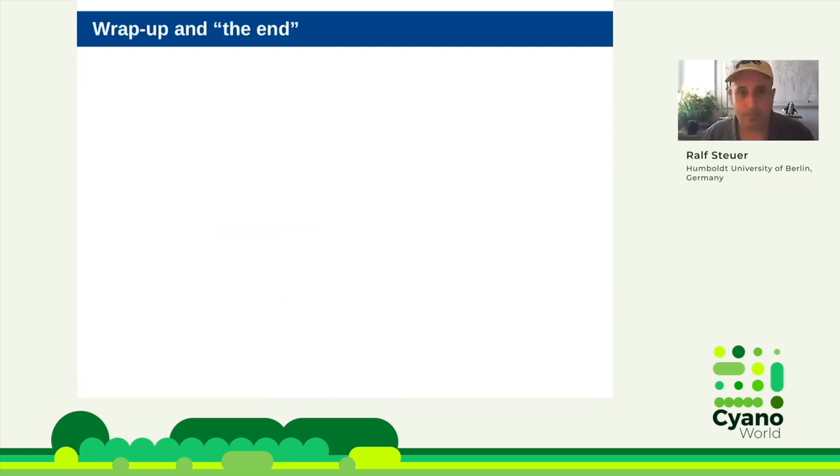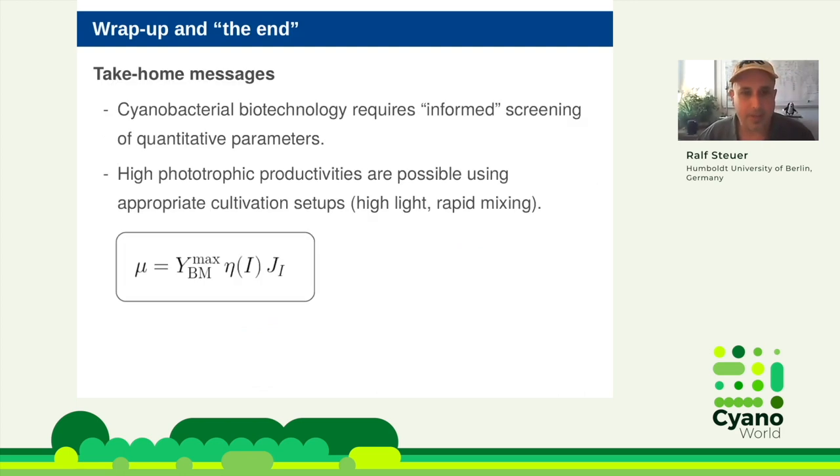This explains why the experimental evidence for antenna truncation is so shaky — it depends on quantitative factors like repair rates and synthesis costs, not a simple yes/no. Two quantitative effects of equal magnitude can tip either way depending on the situation. People in the literature don't discuss the cost of the antenna truncation; they only look at the increase in yield, but that is just one side of the equation. The final take-home messages are: we need informed screening of quantitative parameters — disentangle yield, efficiency, and light uptake rather than just reporting maximal growth rate. And high phototrophic productivities are possible using appropriate cultivation setups, including scaled-up thin-layer cultures, as the data suggests.